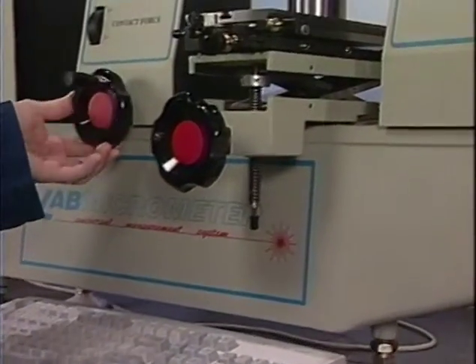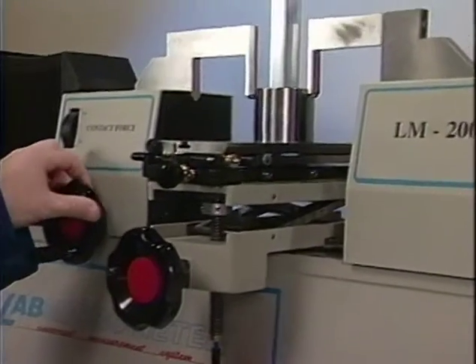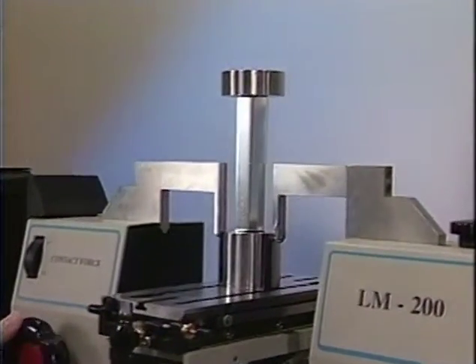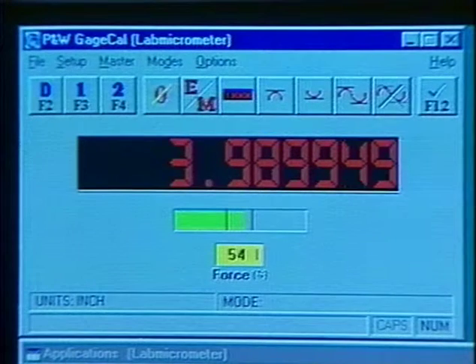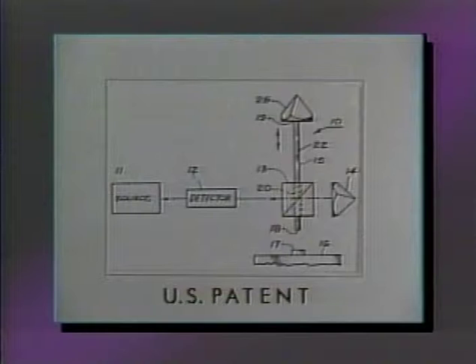The lab micrometer length measuring system is designed to provide the ultimate in user-friendly operation, while delivering the highest accuracy, repeatability, and reproducibility. Our exclusive digital interferometer measures internal and external dimensions by comparing the measurement probe position to the absolute wavelength of a laser light source, effectively coupling the wavelength of light to the part being measured.